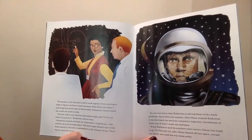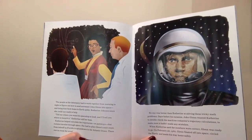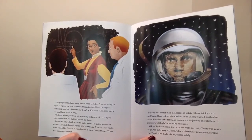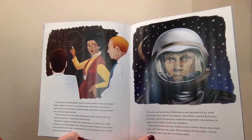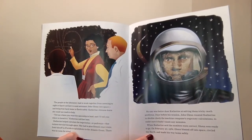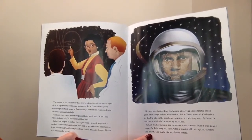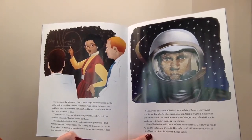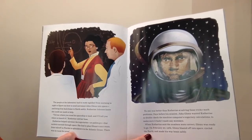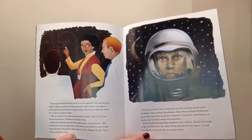The people at the laboratory had to work together from morning to night to figure out how to send astronaut John Glenn and bring him back home to earth safely. Katherine Johnson knew she could use math to help. "Tell me where you want his spaceship to land and I'll tell you where to launch it," Katherine told her boss. Katherine helped calculate the trajectories, or pathways, that rockets travel through space. She had to plan Glenn's exact route from takeoff in Florida to splashdown in the Atlantic Ocean.